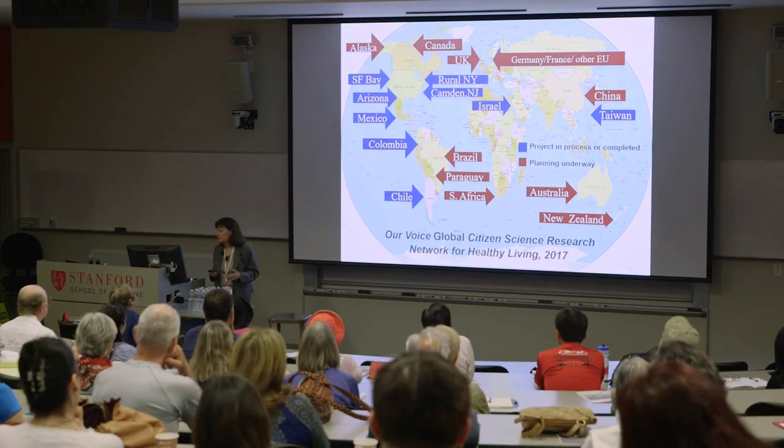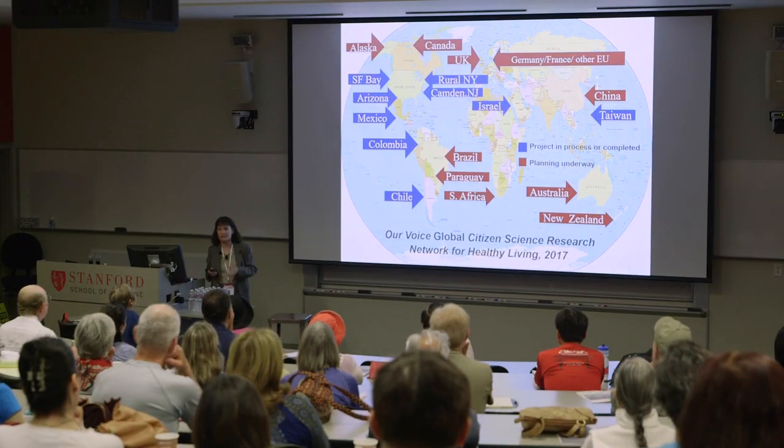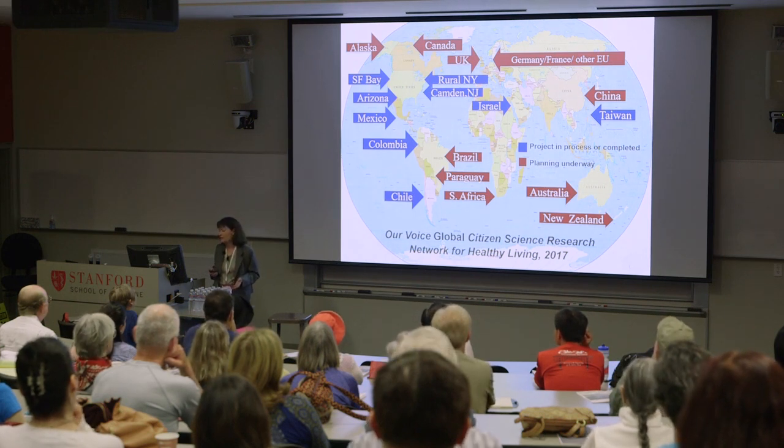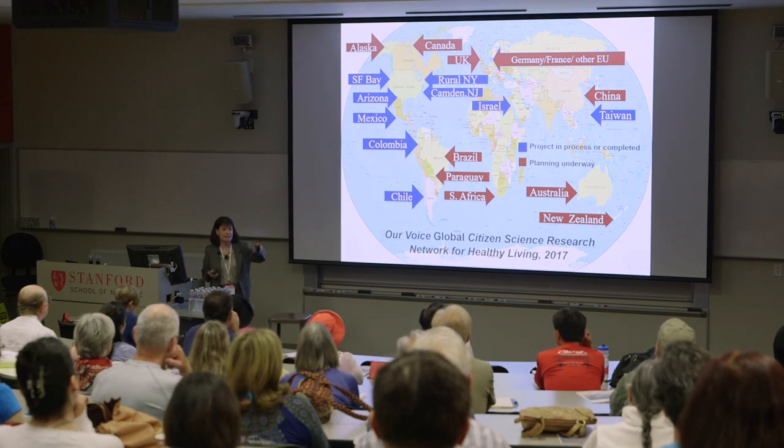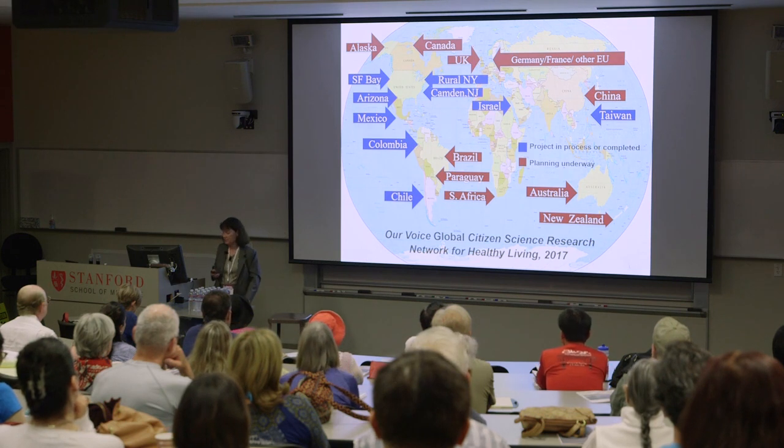We were so excited about what came out of the East Palo Alto project that we've now taken it on the road and have a worldwide global citizen science research network for healthy living. It's fascinating that you see some differences between Israel and Mexico, but what's more exciting is all the similarities in what people want from their neighborhoods. We had our first inaugural meeting at Stanford last November, and we're having another one this fall.